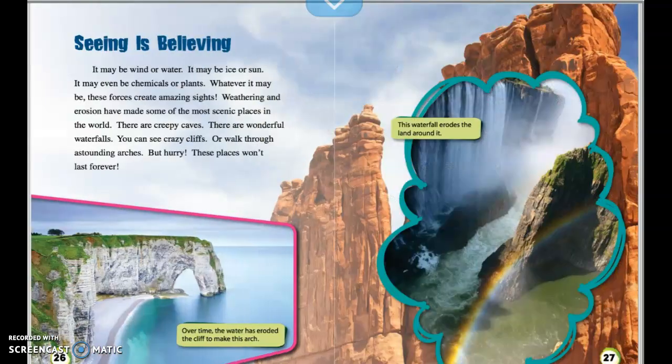Seeing is believing. It may be wind or water, ice or sun, or even chemicals or plants — whatever it may be, these forces create amazing sights. Weathering and erosion have made some of the most scenic places in the world. There are creepy caves, wonderful waterfalls, crazy cliffs, and astounding arches you can walk through. But hurry — these places won't last forever.